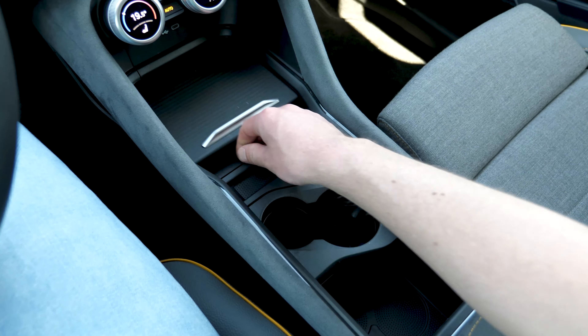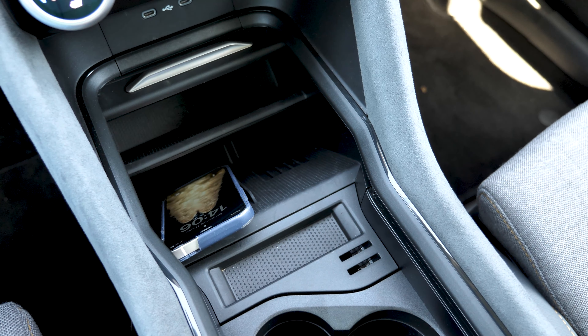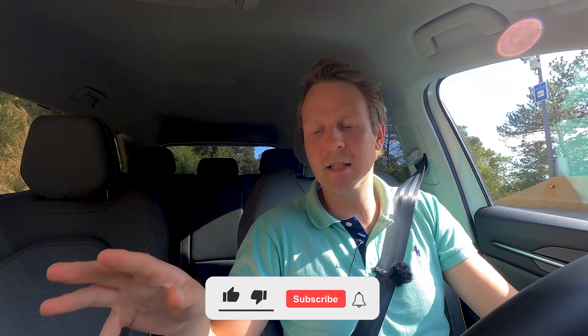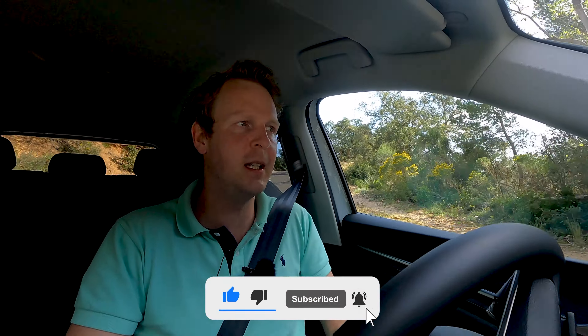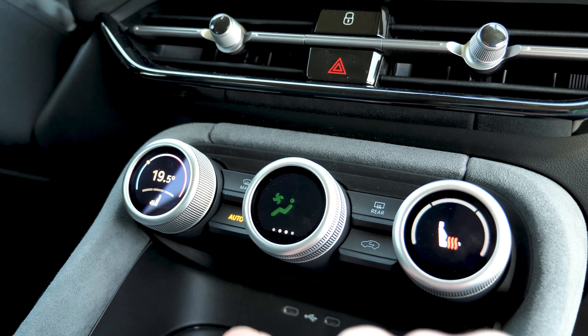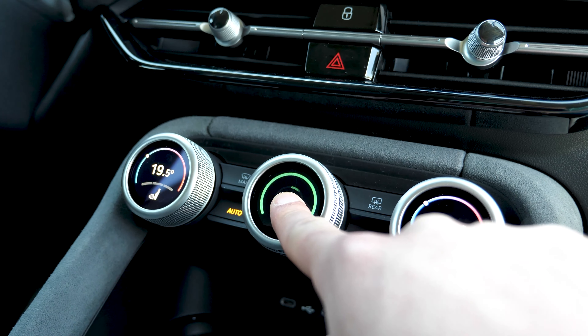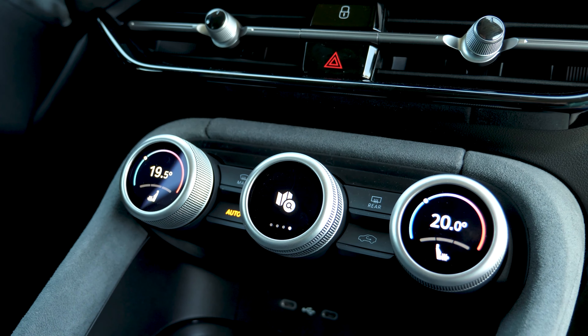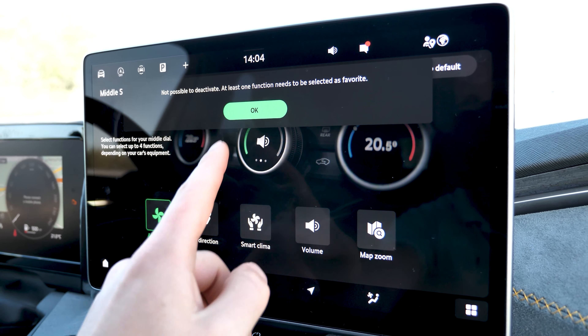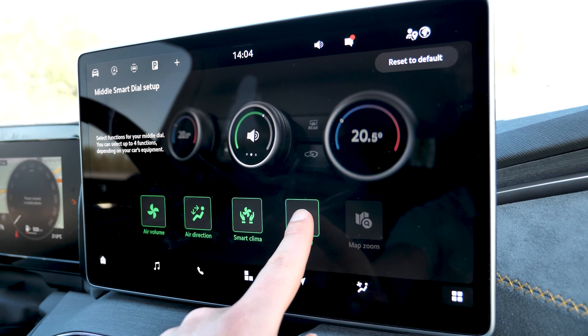There's a lot more storage compared to the outgoing Kodiaq because the shifter moved from the center console to the steering column. You now get two cup holders, two wireless chargers — which I believe are cooled so your phone won't overheat — a big glove box, and storage under the armrest. There are also three smart dials, which Skoda is known for. They have multiple functions: press them to cycle between fan speed, drive modes, or temperature. However, they feel a bit finicky and plasticky.